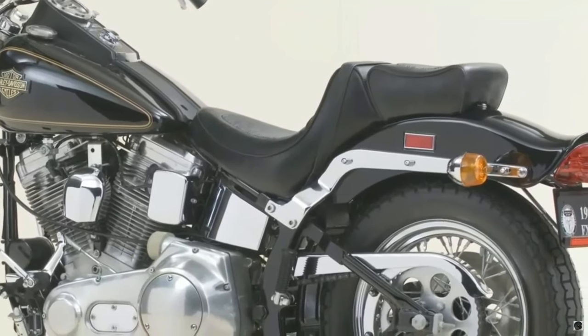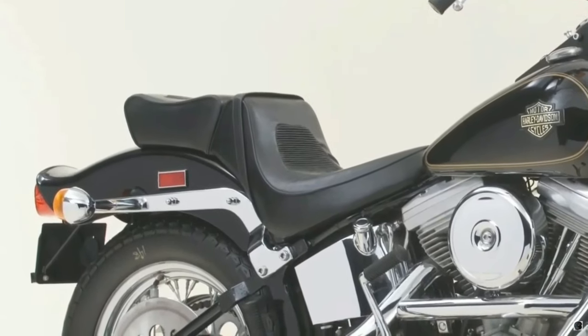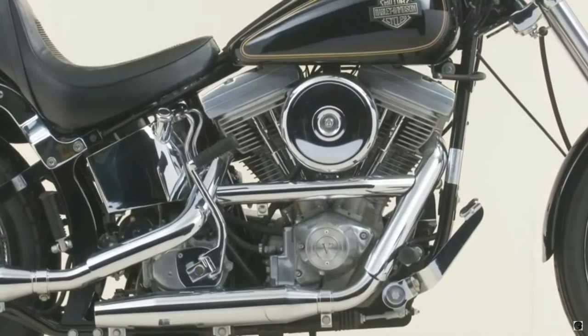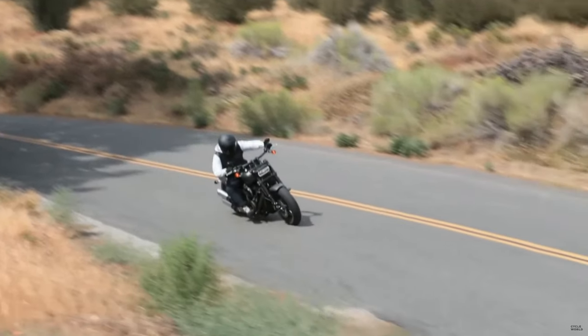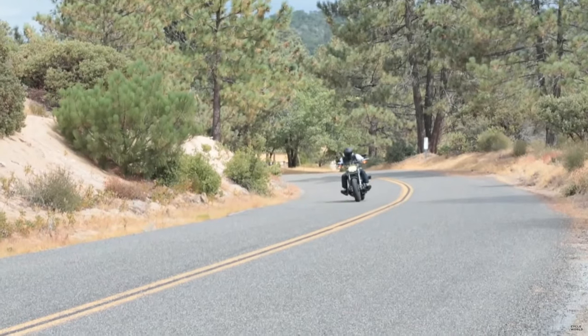The entire swing arm is designed so that it fades into the frame and isn't easily seen, using hidden springs and shock absorbers that are mounted underneath the frame. Soft tails provide suspension to the rear wheel and make the ride much more comfortable.